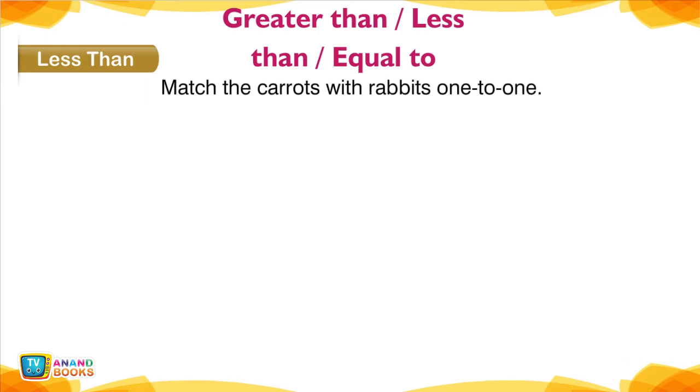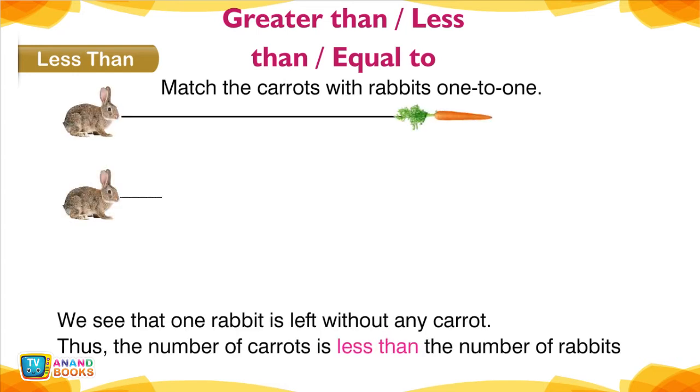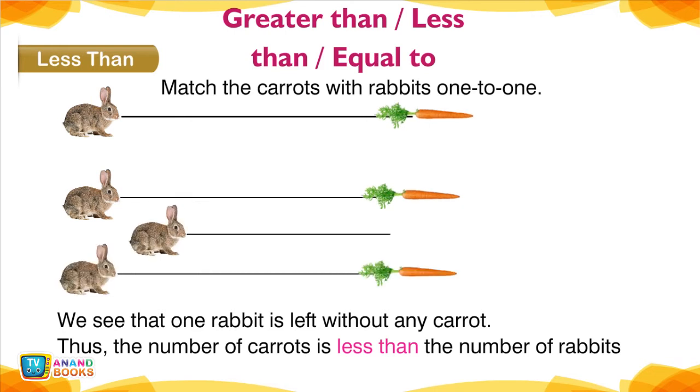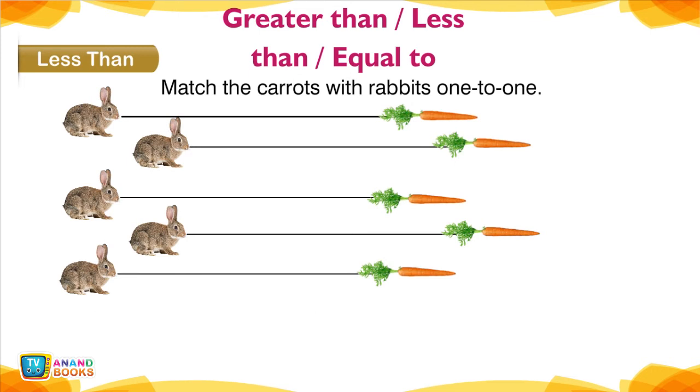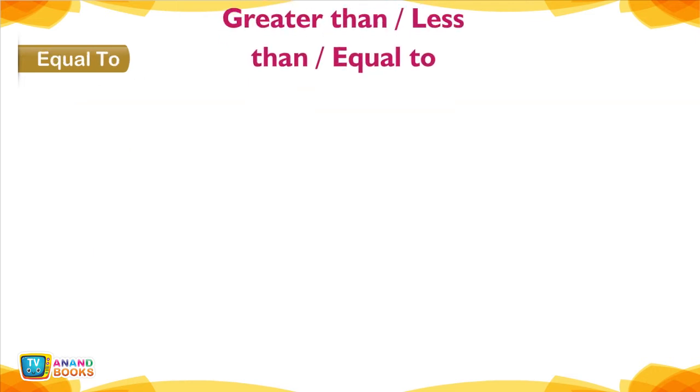Less Than. Match the carrots with rabbits one to one. We see that one rabbit is left without any carrot. Thus, the number of carrots is less than the number of rabbits — that is, 4 is less than 5. We write it as 4 < 5. This is the symbol for 'is less than.'